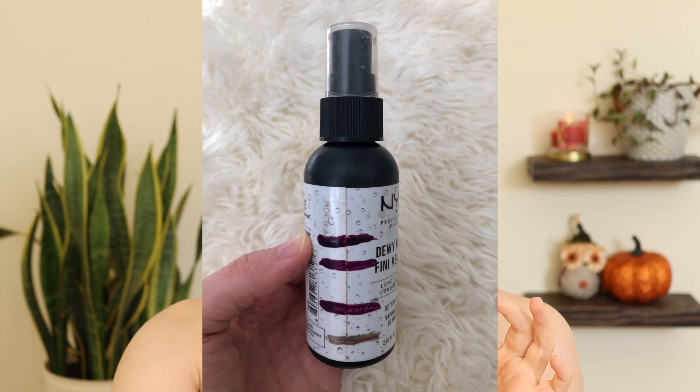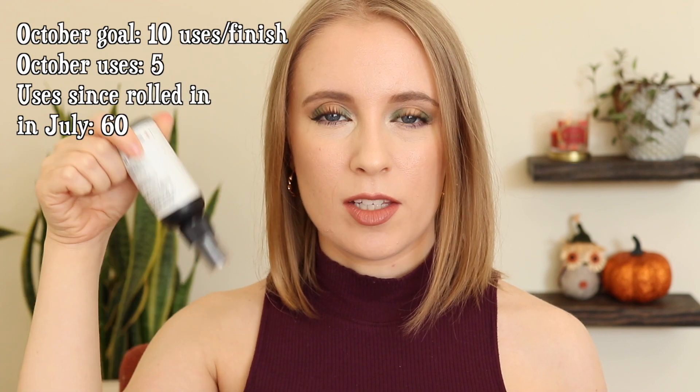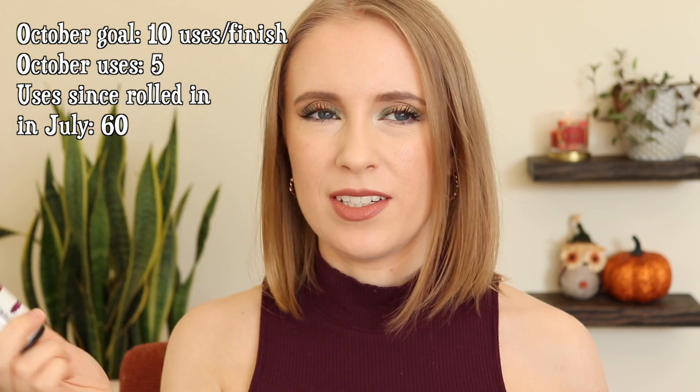So this is the thing that was super close to being done last month but I wasn't ready to take it out of the project just yet — the NYX Dewy Finish Setting Spray. I did completely finish this. It actually has the Pixi Rose Glow Mist in it because the sprayer on that one got weird, but the NYX Dewy Setting Mist is finished. I'm glad to see it go because it wasn't my favorite setting spray.